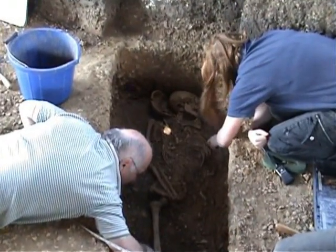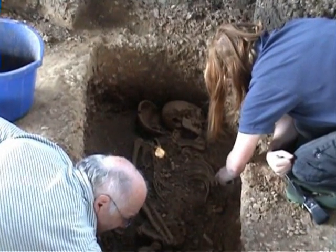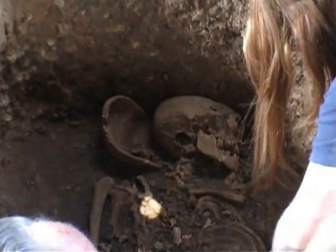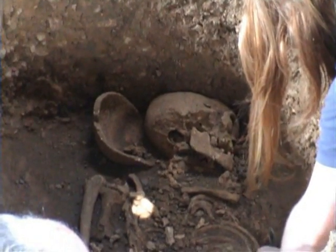I've noticed the top of the skull's been taken off — what is that? We think he's had a post-mortem after he died, because there's a very clean cut around the top of the skull.